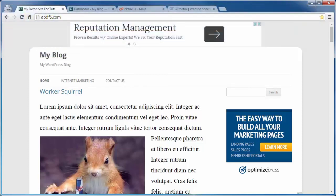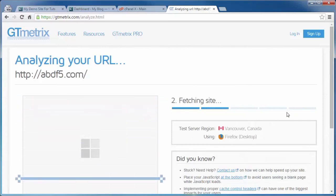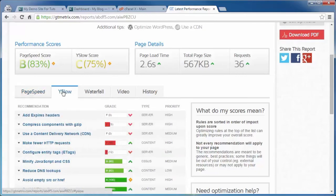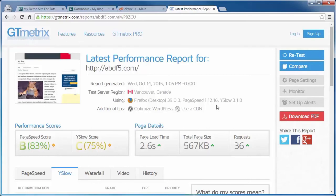Let's do a quick test to see where we are before installing and configuring W3 Total Cache. Coming over to gtmetrics.com to do our test. You can see scores for two different services — Google's PageSpeed Insights and Yahoo's YSlow — and they test for different items, which is why the scores are so different. The main details we're looking for right now are the page load time, total page size, and the number of requests. We're going to install, activate, and configure W3 Total Cache, then come back and run a comparison test.